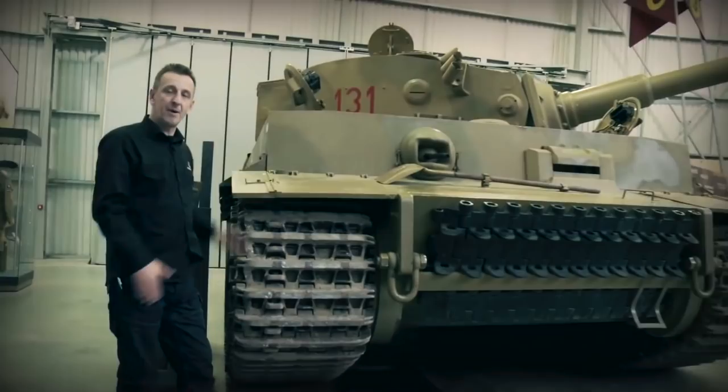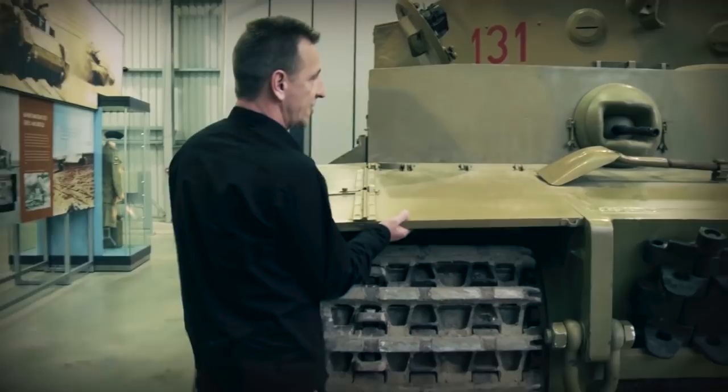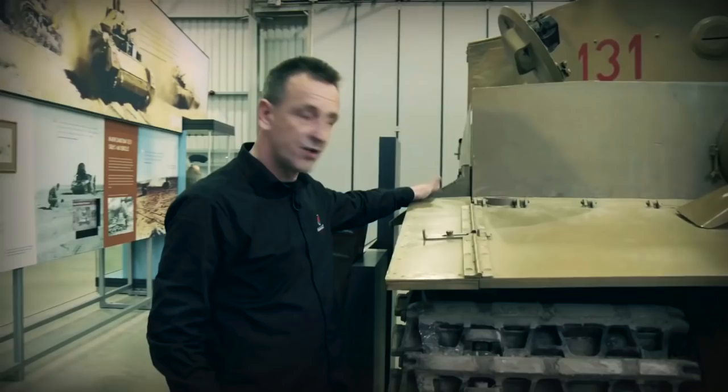We're now going to look in more detail at some of the features of Tiger 1. Starting on the left, we have the track guards. An interesting thing about Tiger 1 was that both track guards, left and right, actually lifted up for access, and everything is hinged on the side. Tiger 1 had a transit track — when going on a railway, because of tunnel widths, it couldn't fit with the normal track, so a transit track was fitted and the splash guards were removed.